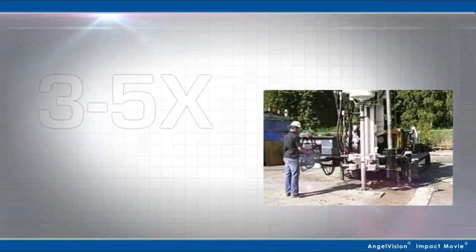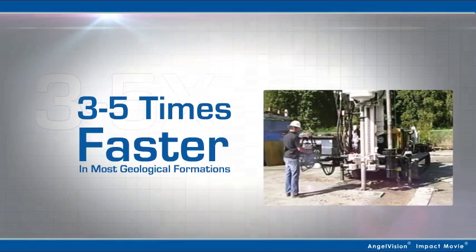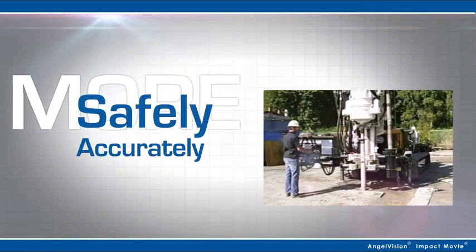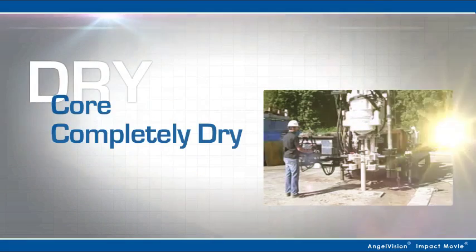What if you had a product that could drill three to five times faster in most geological formations? All more safely, more accurately, more reliably, and can core completely dry.